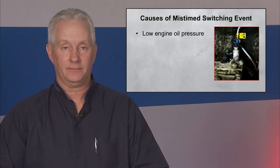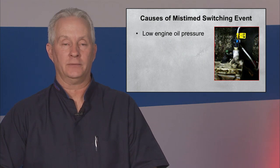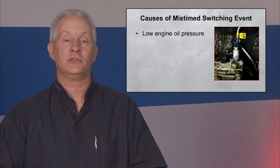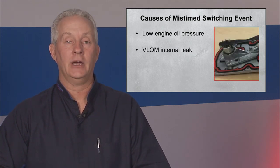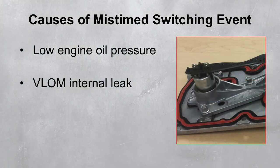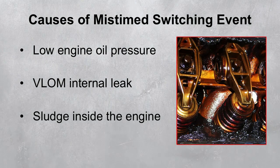Valve-lifter failure may be the result of a mis-timed switching event, not the cause of it. Causes include low engine oil pressure from improper engine oil level — either too high or too low — which can cause aeration of the oil. An internal leak in the V-loam due to a failed solenoid or leaking gasket to the block. Sludge inside the engine restricting oil flow through the V-loam filter screen.